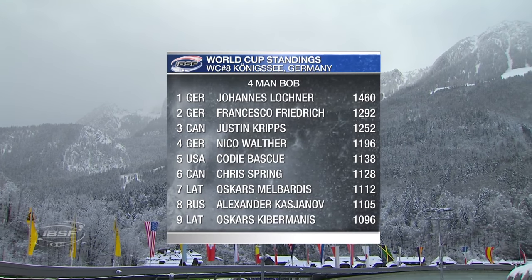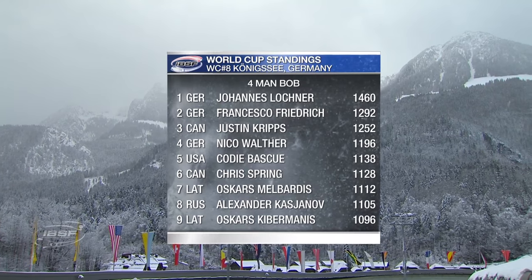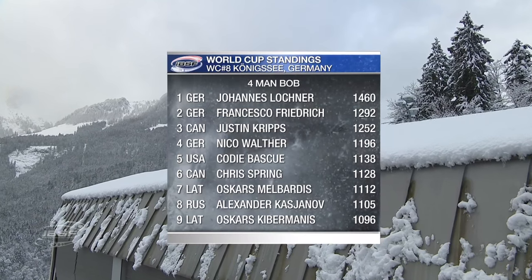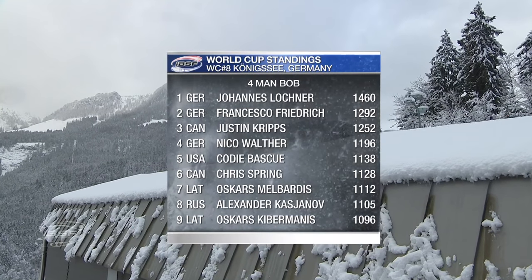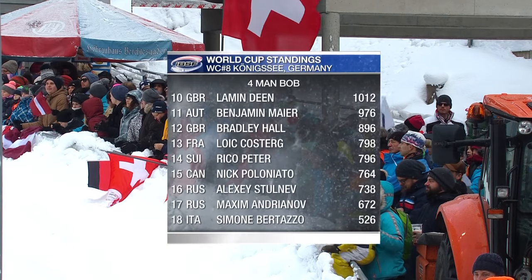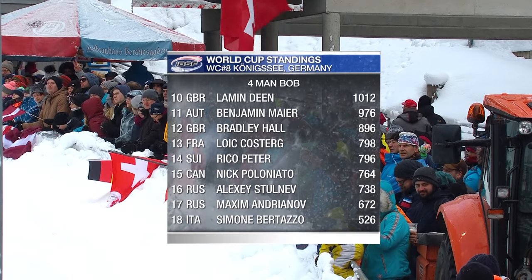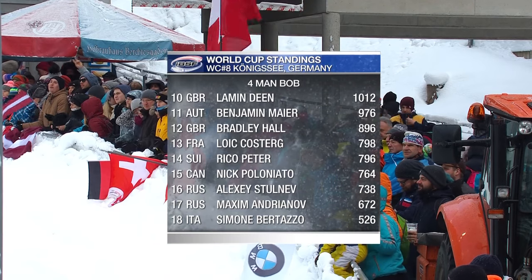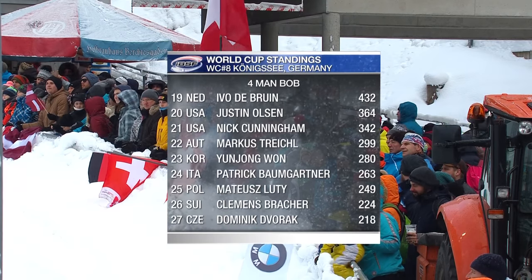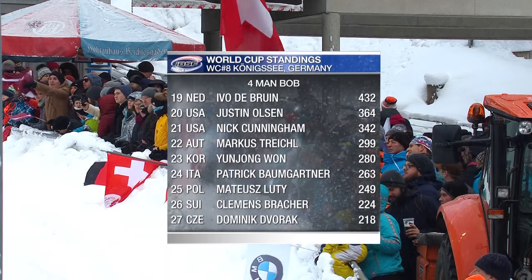Johannes Lochner of Germany, the local boy here, is our World Cup points leader. In the race for the Crystal Globe, he needs just a 21st place finish to beat Francesco Friedrich to the Crystal Globe as World Cup champion - the best four-man driver of the season. There are 25 sleds in the field, and for Hansi Lochner and the crowd - most wearing the blue and white of Bavaria - this is a great homecoming opportunity.